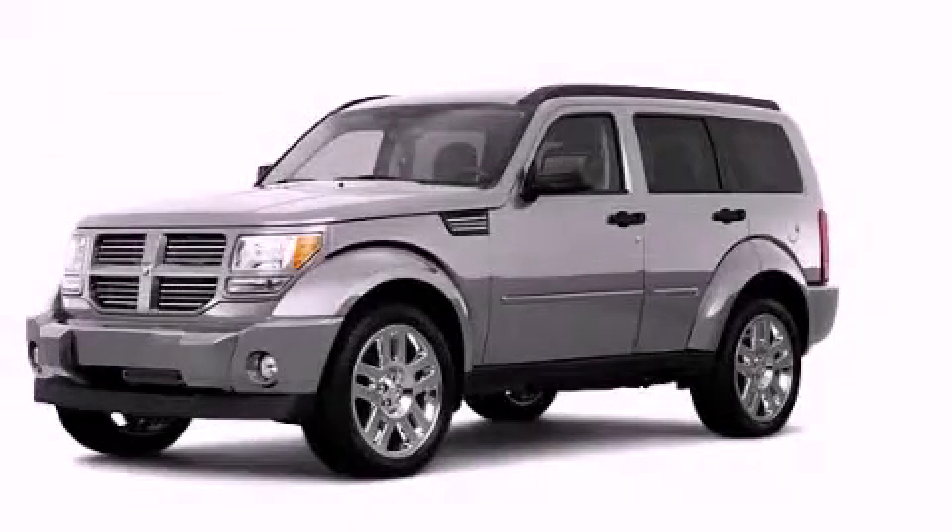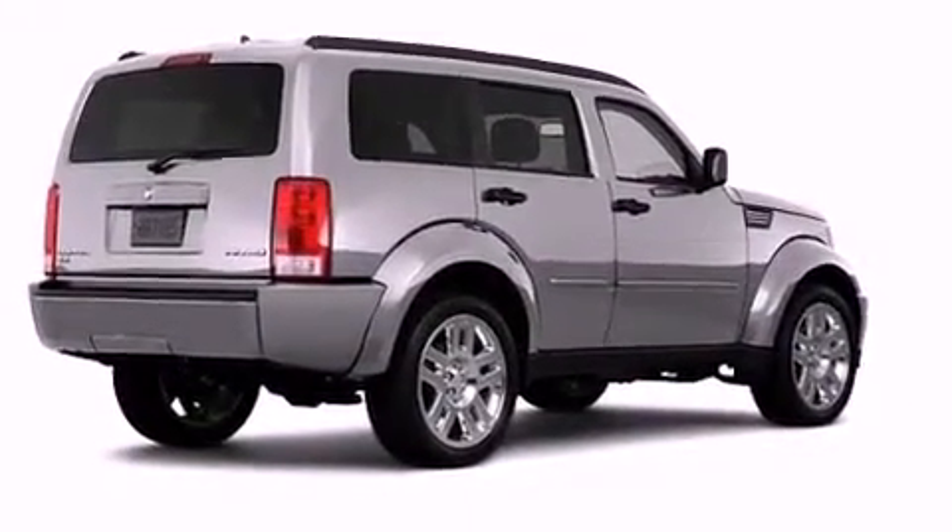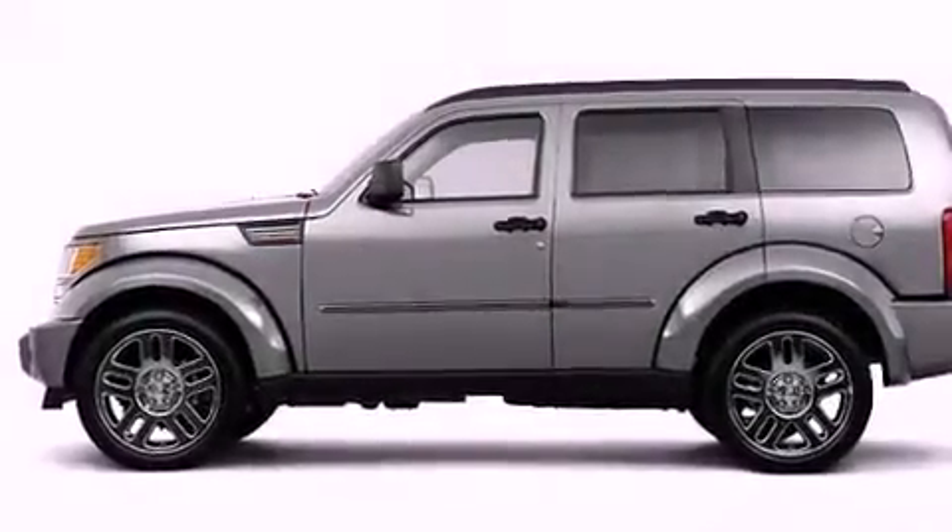This is a brand new 2011 Dodge Nitro, a great blend of utility, comfort, and style. It has a 3.7 liter 6-cylinder engine and an automatic transmission.